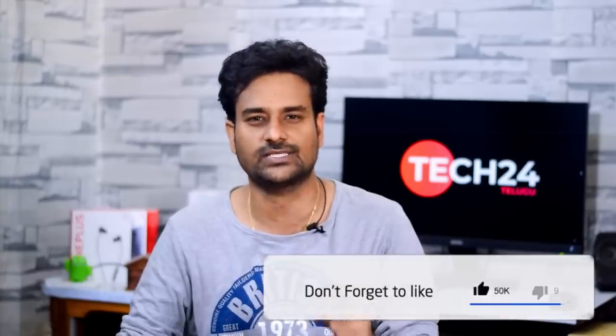Hi friends, this is Naveen. Welcome to Ask TechToynt. Every Sunday we have this episode where I will answer your questions in this video.